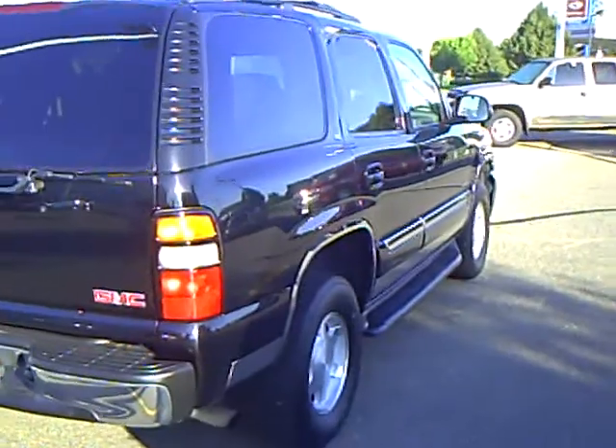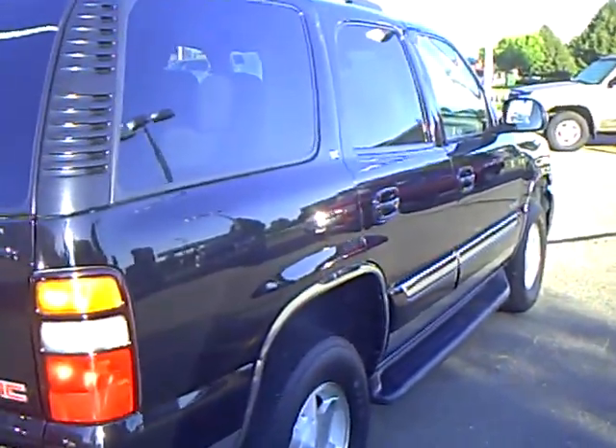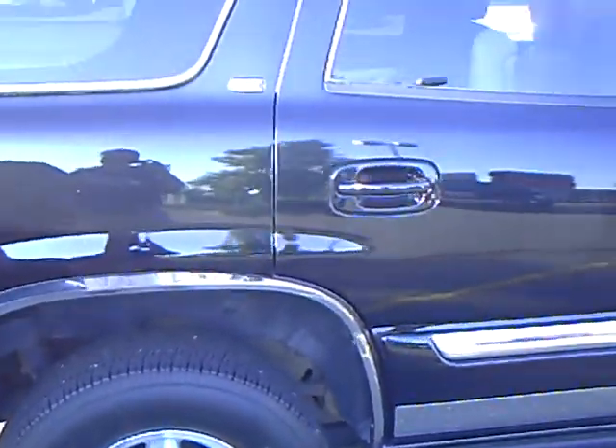The Mills Automotive Group has over 400 used cars and trucks available, many that are certified factory certified. Our sales managers spend a lot of time checking the market to make sure prices give you the most value for your money.